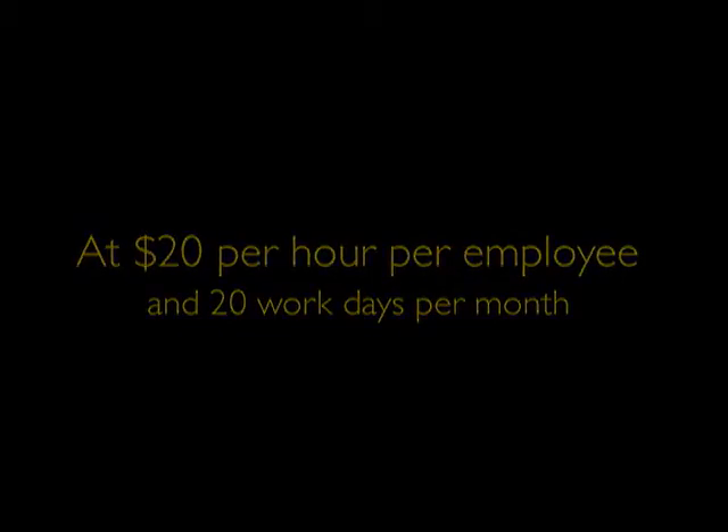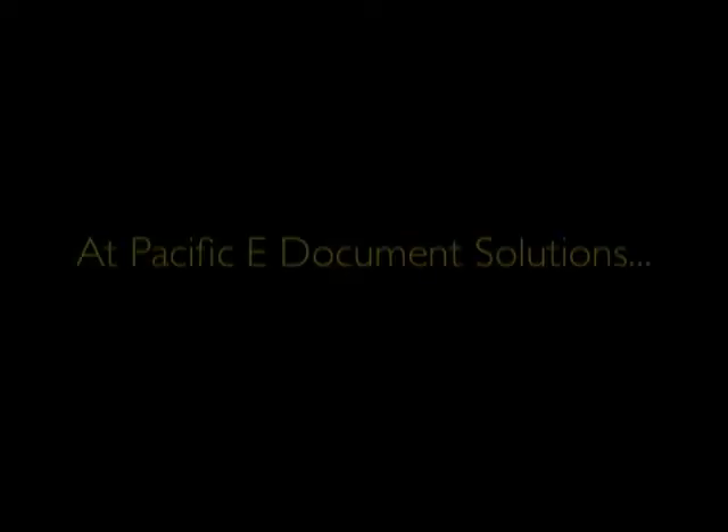At $20 per hour per employee and 20 workdays per month, the cost is a staggering $2,000 per month.